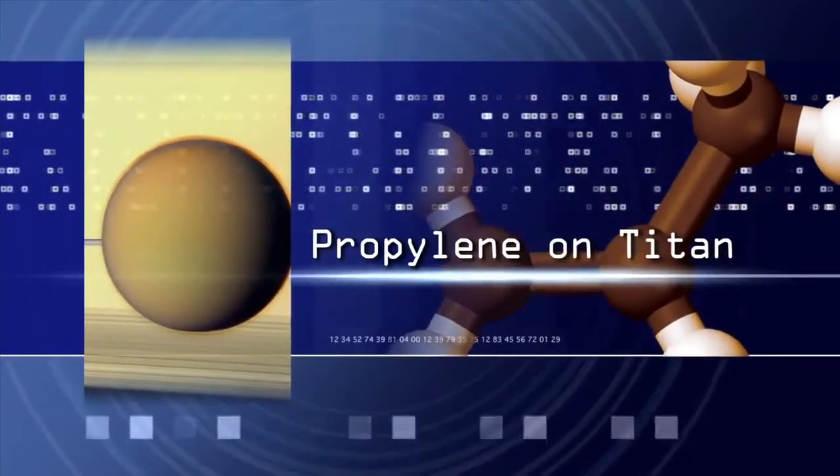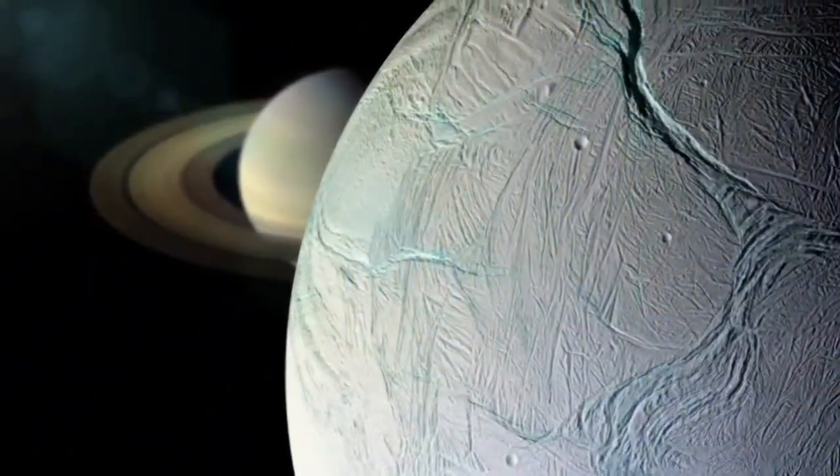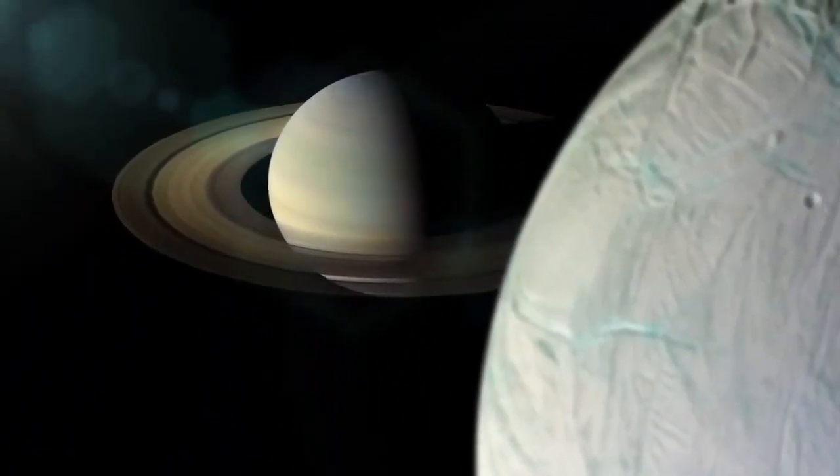I'm Conor Nixon, I'm a planetary scientist at NASA's Goddard Space Flight Center. I study the atmospheric composition of the other planets.